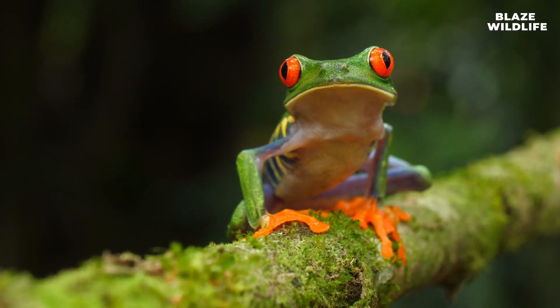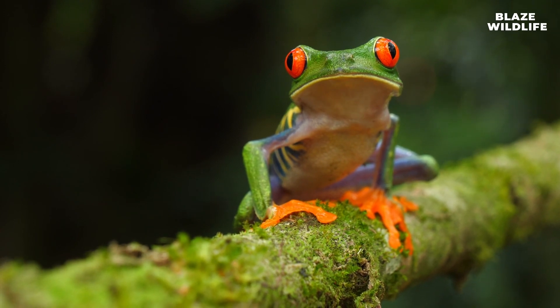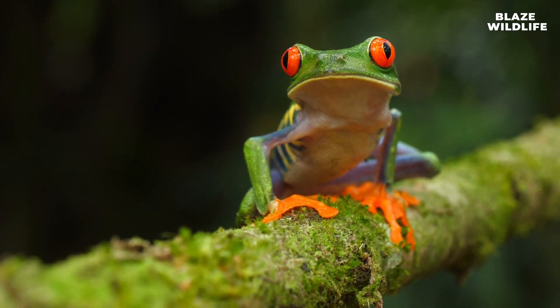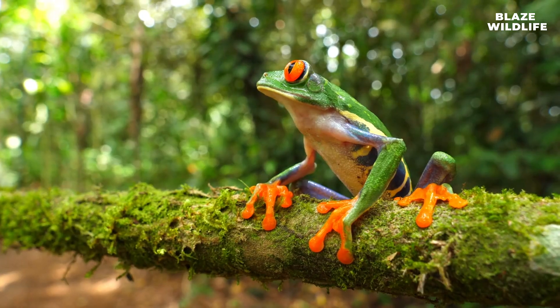Welcome, nature enthusiasts, to another enchanting episode of Wild Wonder. Today we venture into the lush rainforests of Central and South America to meet the iconic guardians of the canopy, the red-eyed tree frogs.